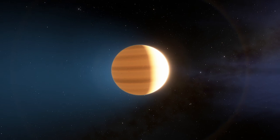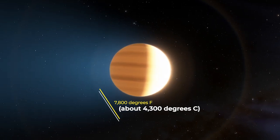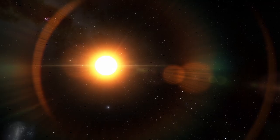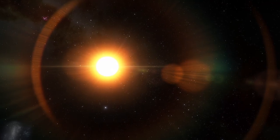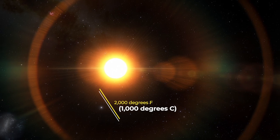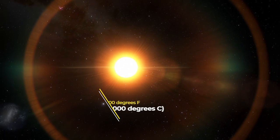The dayside temperature on KELT-9b reaches more than 7,800 degrees Fahrenheit — 4,300 degrees Celsius. That's hotter than the surface of the average red dwarf star, by far the most common type of star in the Milky Way, and only about 2,000 degrees Fahrenheit, about 1,000 degrees Celsius, cooler than our sun.